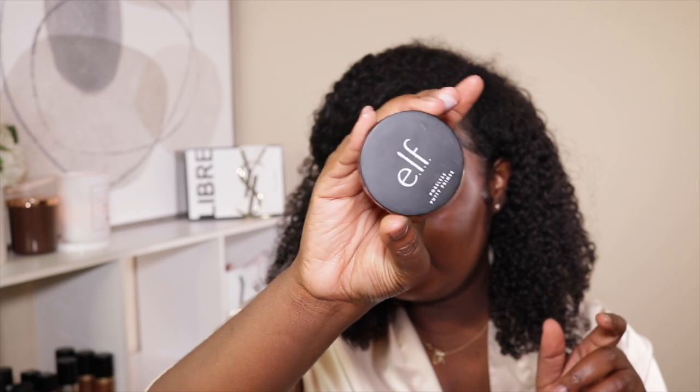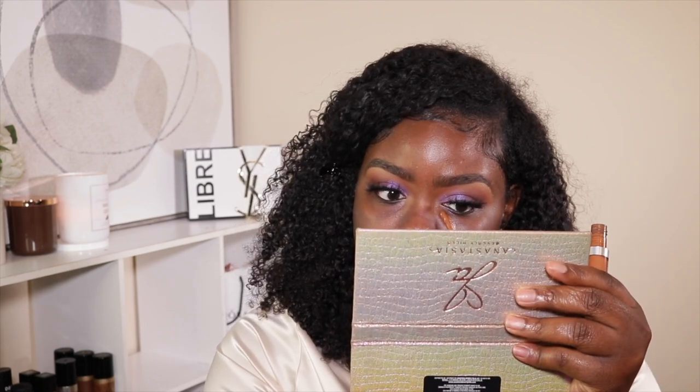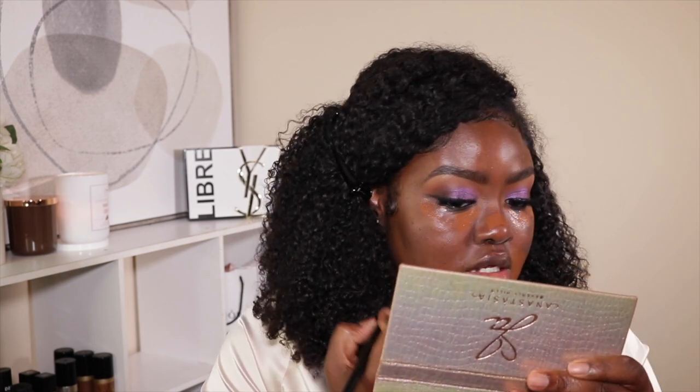Now I'm going to take the Elf Poreless Putty Primer to prime my face. I like to take it in this area right here, fill my pores, and then spread it out onto the rest of my face. Now I'm going to color correct with the Makeup Forever concealer M53 and then blend it out with this Morphe E8 brush, if I'm not mistaken.